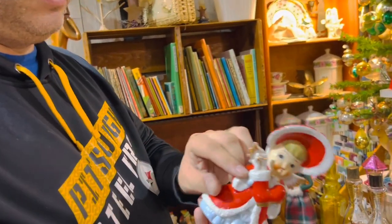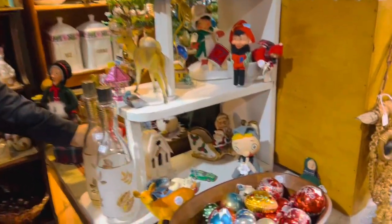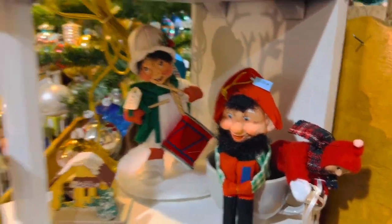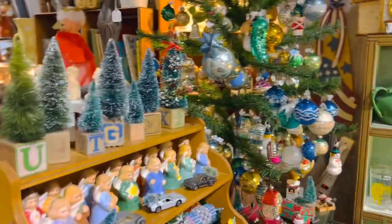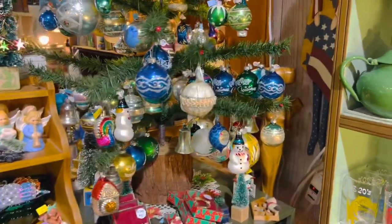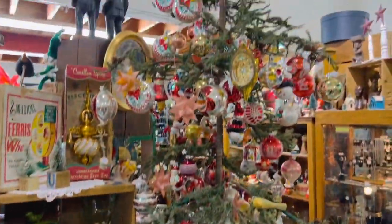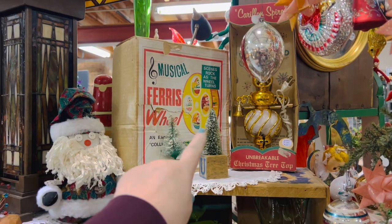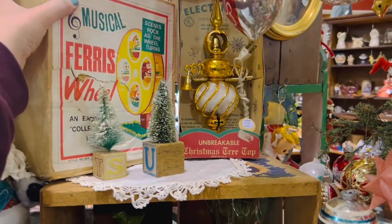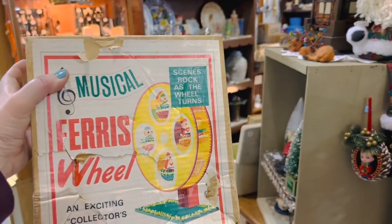She has a broken package — that's probably why she's so cheap. She's really cute though. More bulbs — look at that guy's little face! Lots of ornaments over here. Oh look at the owl! Lots of pretty ornaments. Look at this though — it's a musical ferris wheel! Is it heavy? Seventy dollars. I just wanted to see what it looks like — open it up!